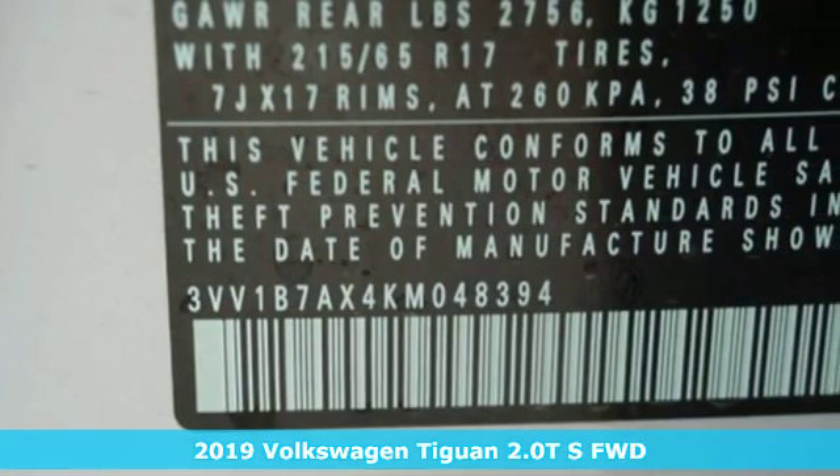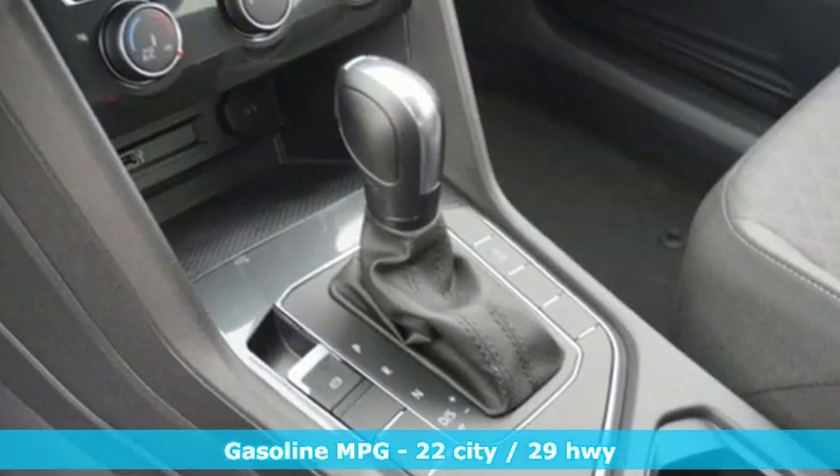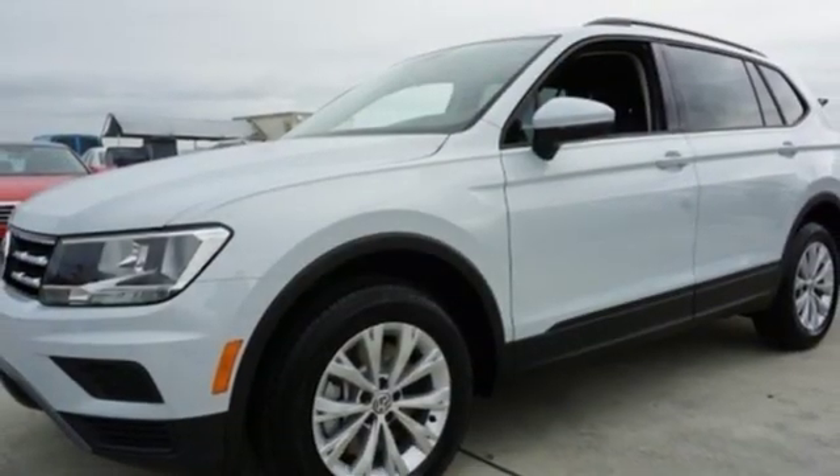It boasts an impressive list of features like these: turbo inline four-cylinder engine, manual tilting steering column, streaming audio, manual telescoping steering column, power heated mirrors, and external memory control.